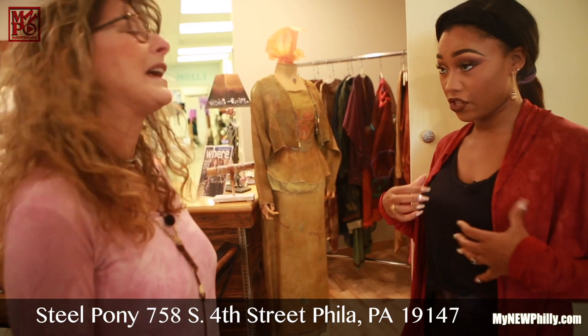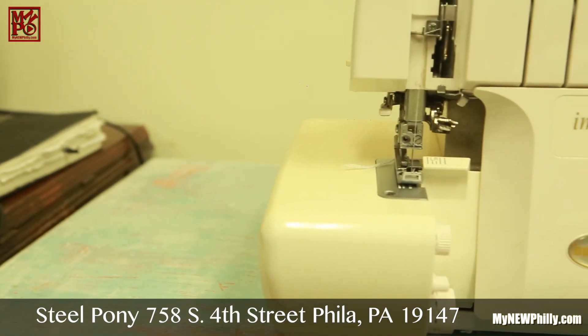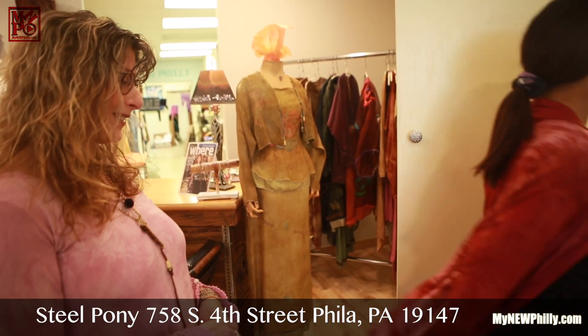All of this is done here? Yes, we do all the dyeing here. We do most of the sewing here, and I do all the designing here. Bag it up — I'm taking it. Okay, all right. It's yours.